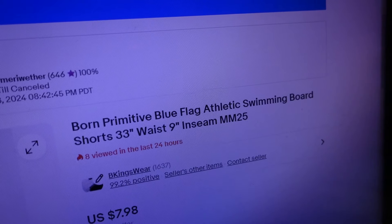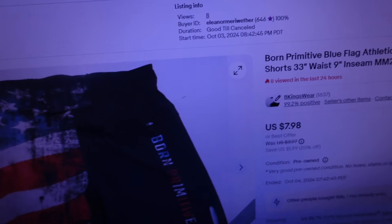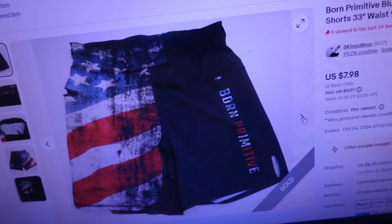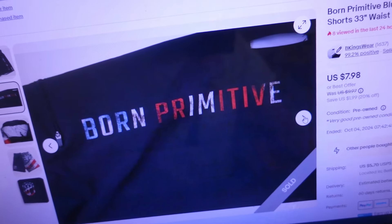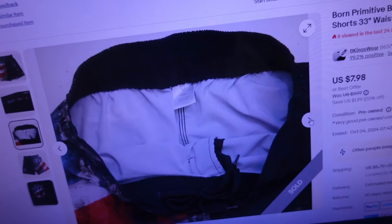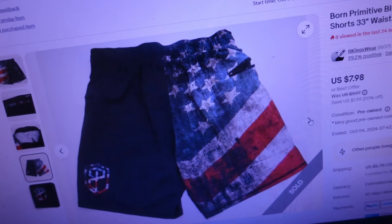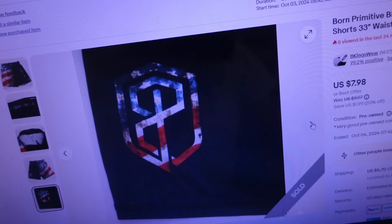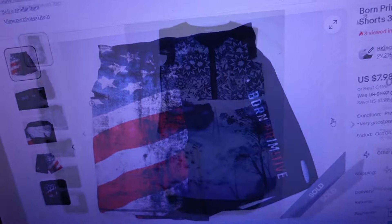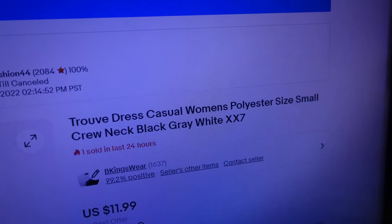Next item sold for $13.12 — just listed this one yesterday. It's a Born Primitive blue flag athletic swimming board shorts, 33-inch waist by 9-inch inseam, with an American flag on one leg. Born Primitive is the brand. These are kind of swim trunks — perfect for Memorial Day or a festive picnic where you want that American flag on the leg. A lot of people enjoy wearing it.